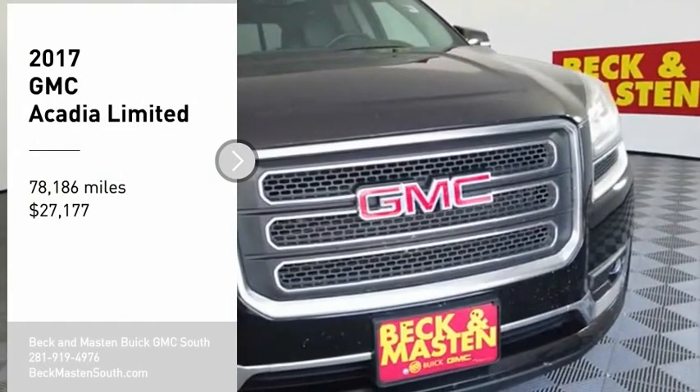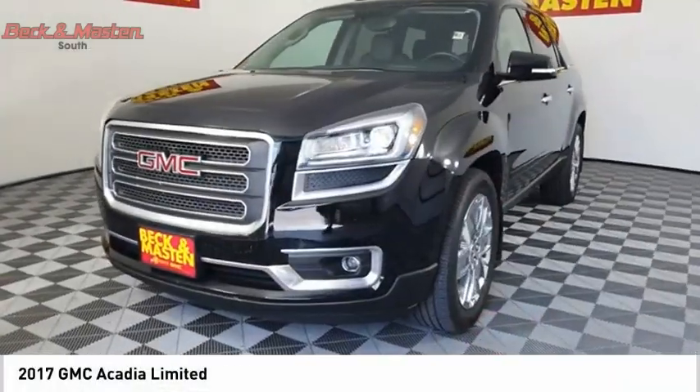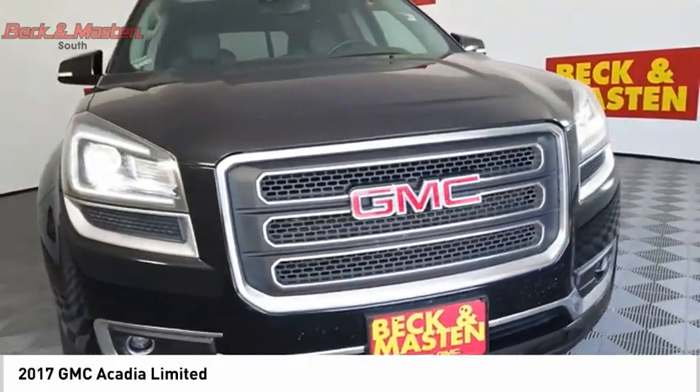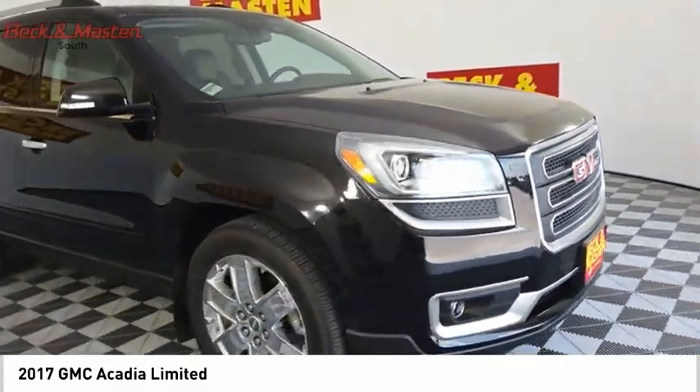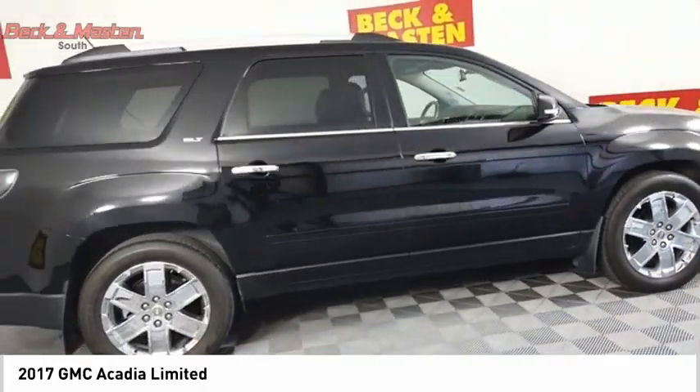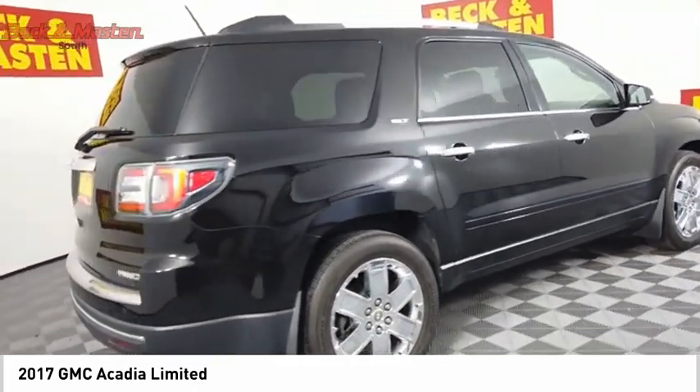Come test drive the 2017 Acadia. The GMC Acadia has great capability coupled with exceptional safety, offering better highway fuel economy than any other 8 passenger SUV, advanced technology and thoughtful ergonomics.